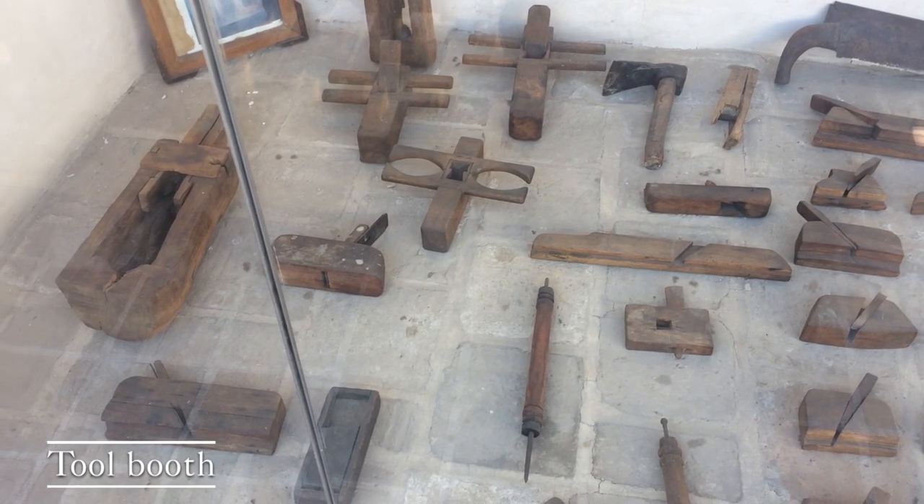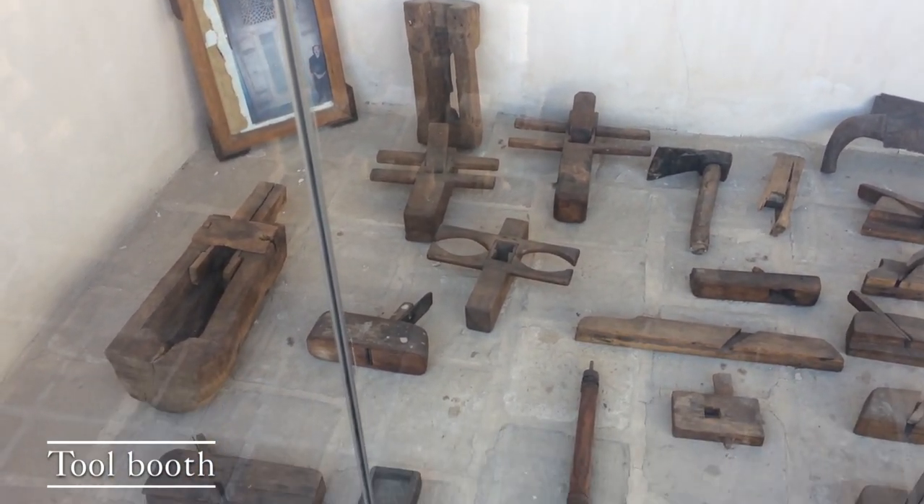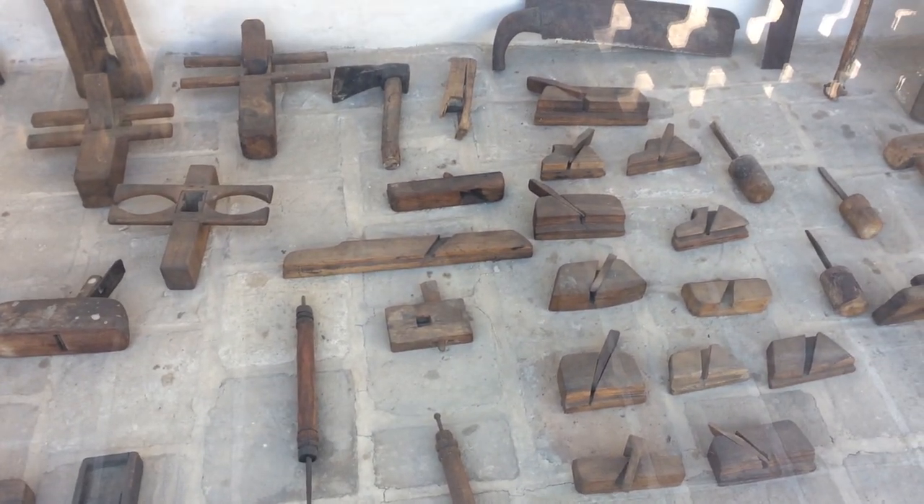You can see in this booth there are some sophisticated tools for making special doors.